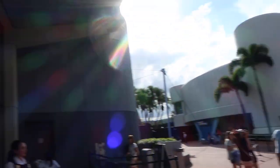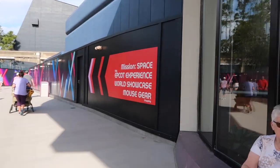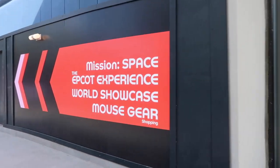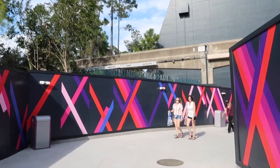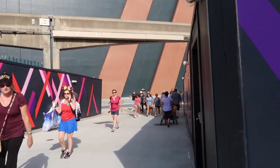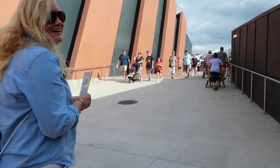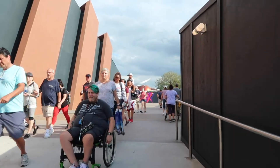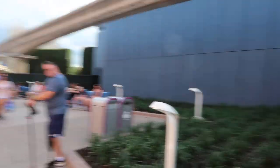Okay, so we're right next to the globe, right in front of Guest Relations, and my mom just called me this way. I'm pretty sure this is a new walkway. Yeah, the monorail track is right there. They're probably trying to redirect people this way. I didn't know that this walkway was here — these waterfalls are up here. Look at this. I love it. This is a whole new walkway.